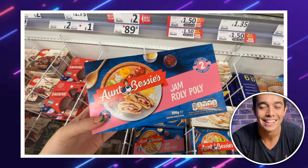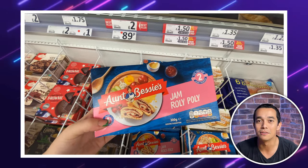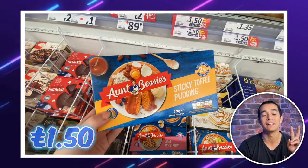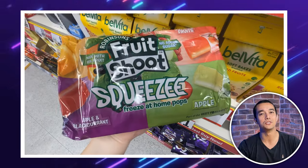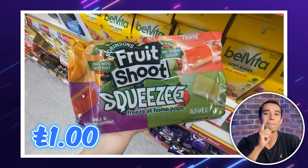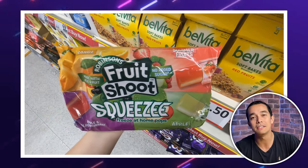As always, Dealhunters, I love to thank you if you've made it this far in the video by giving you a few bonus deals. These Aunt Bessie's desserts look right up my street — there's jam roly poly or sticky toffee pud, and they're £1.50 or two for £2.50. I'll definitely be getting both. Moving on, these Fruit Shoot squeeze freeze pops are just £1 a bag and you get four different flavours. Best of all, they're 25p cheaper at Heron than at Asda — so another win to Heron.